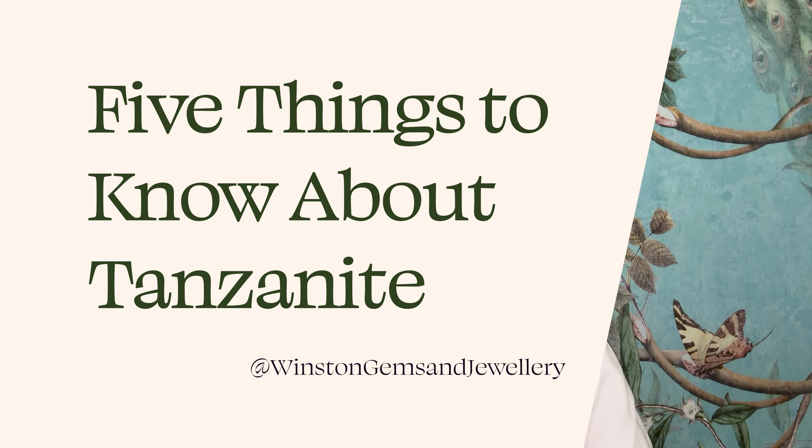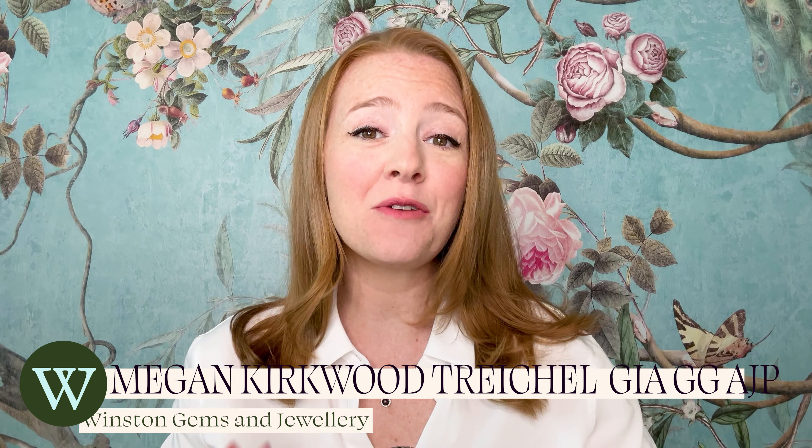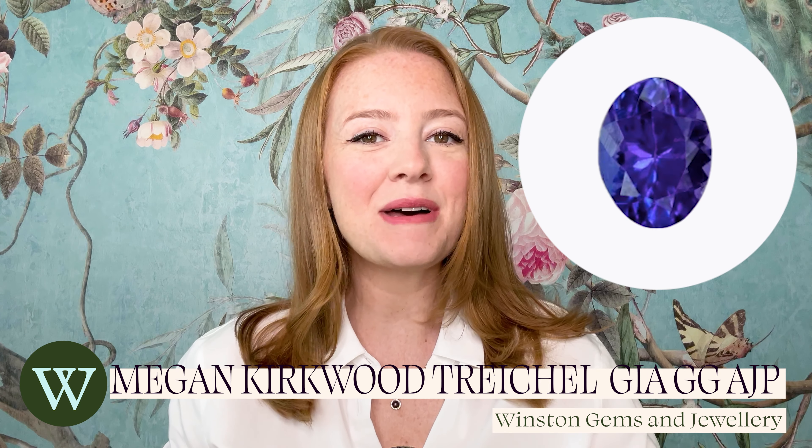Today is a pretty exciting day because I'm going to talk about a stone that, as a gemologist, is actually one of my favorite gems — and that is tanzanite. The funny thing about tanzanite is that it has so many interesting qualities and traits, but it still hasn't really gained the popularity that a lot of other gemstones have, such as sapphires, morganite, or emerald.